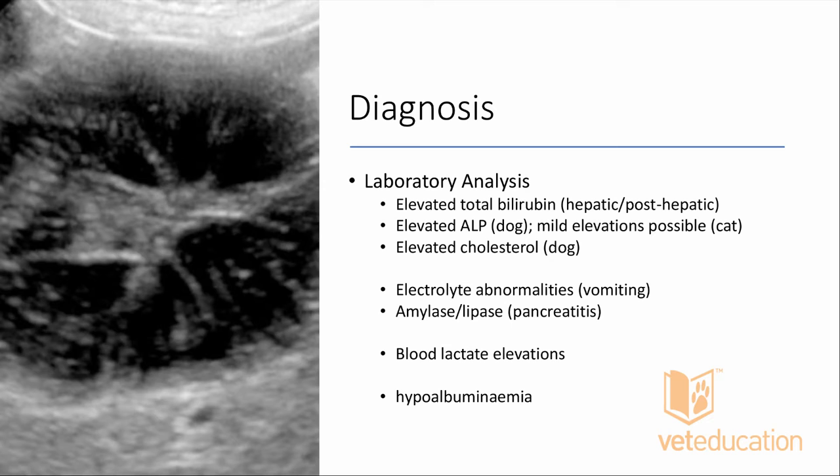Laboratory analysis: patients have post-hepatic biliary tract disease, so it's not unusual to see elevations in total bilirubin and alkaline phosphatase — particularly in dogs, since alkaline phosphatase has a short half-life of around four to five hours in cats. You might also find elevated cholesterol. Interestingly, cholesterol may be elevated, normal, or even low, so a normal cholesterol does not rule out gallbladder mucocele.